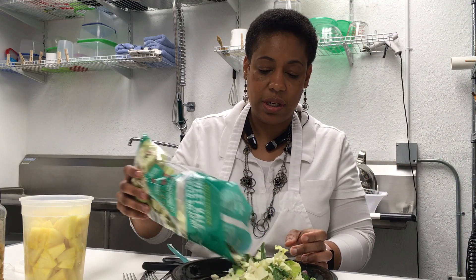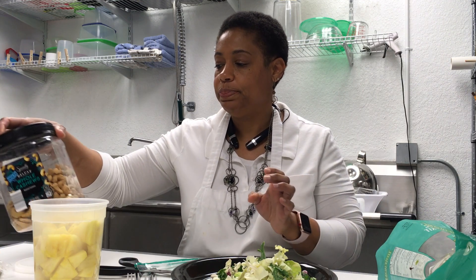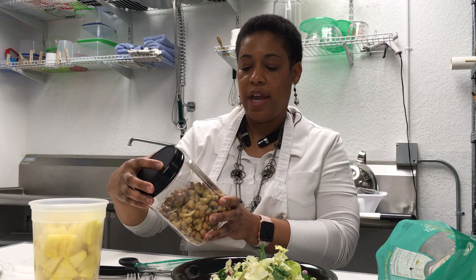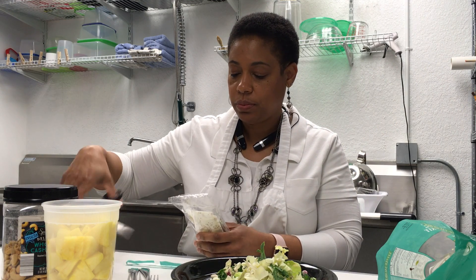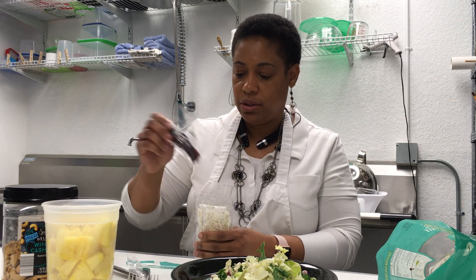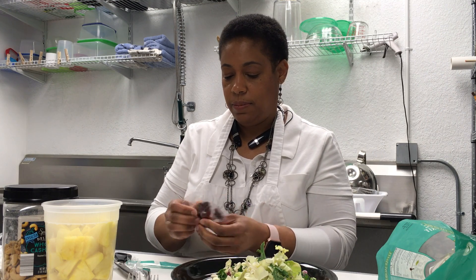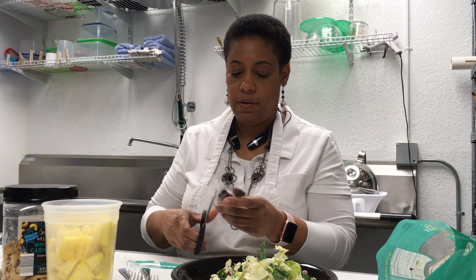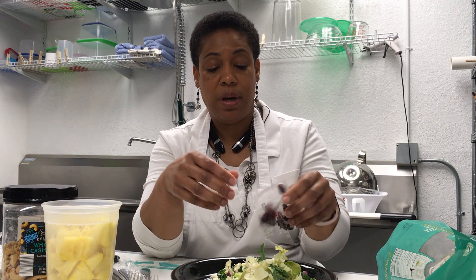Instead of using these seeds that came in the pack, I'm going to go ahead and use some whole cashews. I love these things. They're unsalted — I buy them at a local grocery store, and they don't have any salt, which makes them really nice. I just want to show you real quick how to still eat healthy. I don't think this is enough for the whole salad, but it'll be enough for mine today.